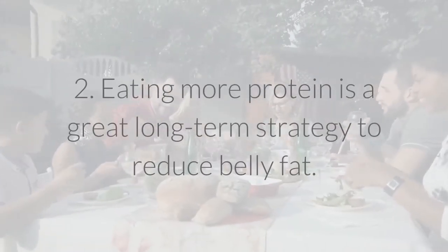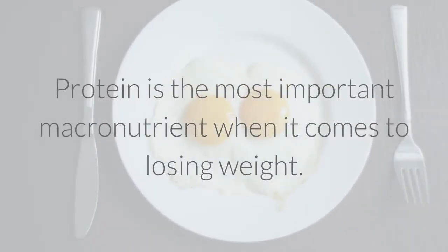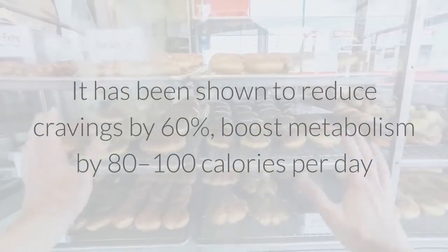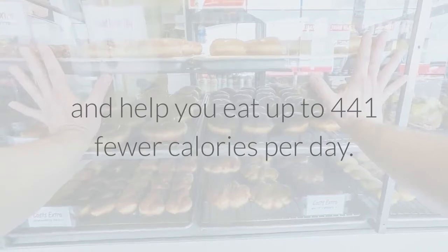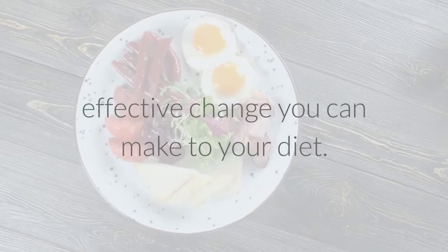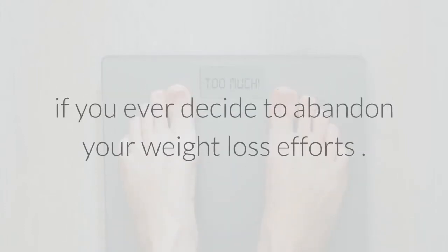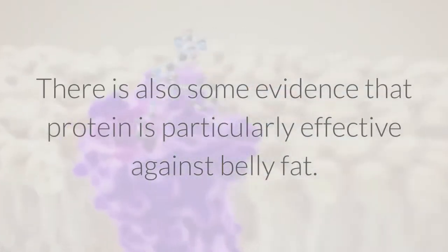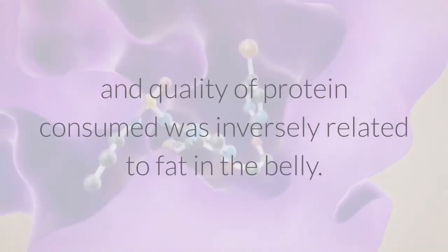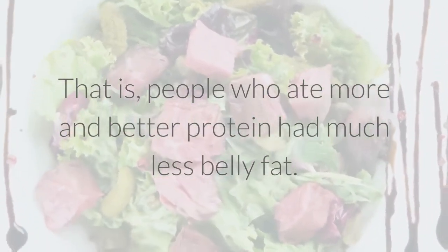2. Eating more protein is a great long-term strategy to reduce belly fat. Protein is the most important macronutrient when it comes to losing weight. It has been shown to reduce cravings by 60%, boost metabolism by 80 to 100 calories per day, and help you eat up to 441 fewer calories per day. If weight loss is your goal, then adding protein is perhaps the single most effective change you can make to your diet. One study showed that the amount and quality of protein consumed was inversely related to fat in the belly — people who ate more and better protein had much less belly fat.